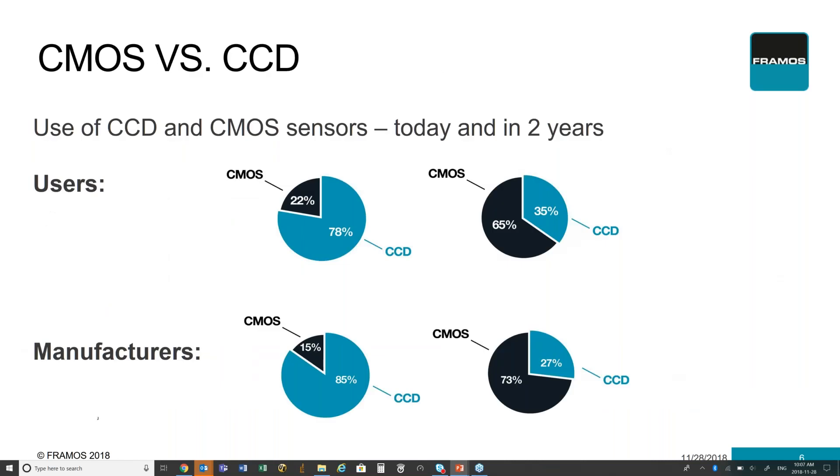One thing that really demonstrates why this is happening is the survey that Framos produces every year. We ask our customers what their plans are for using CMOS and CCD technologies and how they will change over the next two years. The trend is constantly moving forward toward more CMOS-based technologies and replacing existing CCD ones. This is becoming more evident with major imaging companies like Sony, who have completely decided to reduce and eliminate all production of CCD-based technologies and replace them with CMOS-based. So we're seeing a lot more higher quality CMOS-based sensors coming to market and replacing existing CCD technologies.